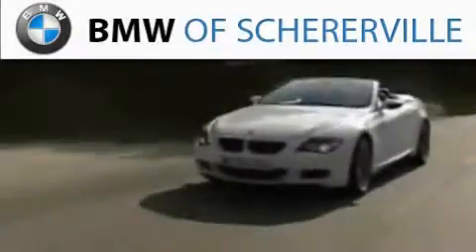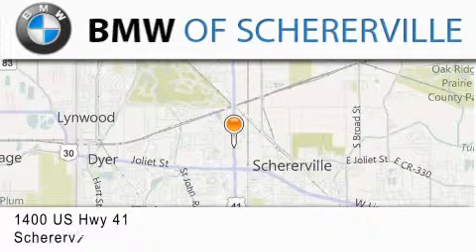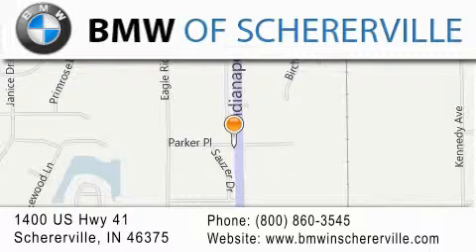Thank you for considering BMW Sherreerville for your next luxury vehicle. If you have any questions, please visit our website, give us a call, or stop by our dealership located at 1400 U.S. Highway 41 in Sherreerville.